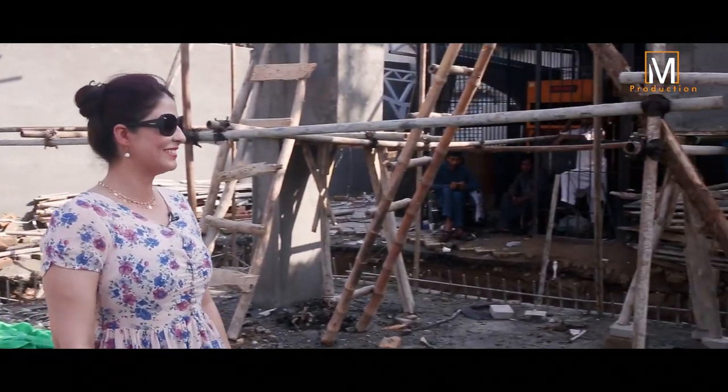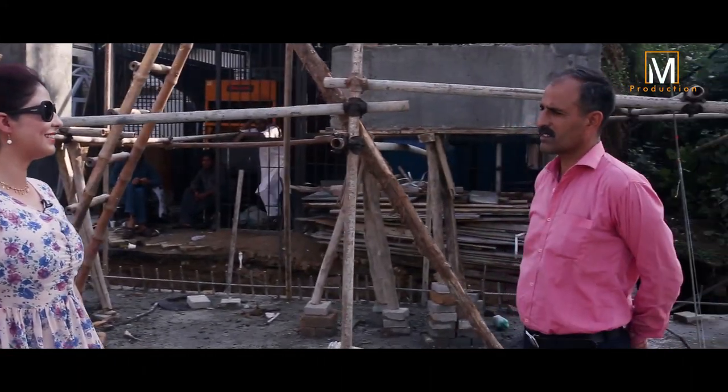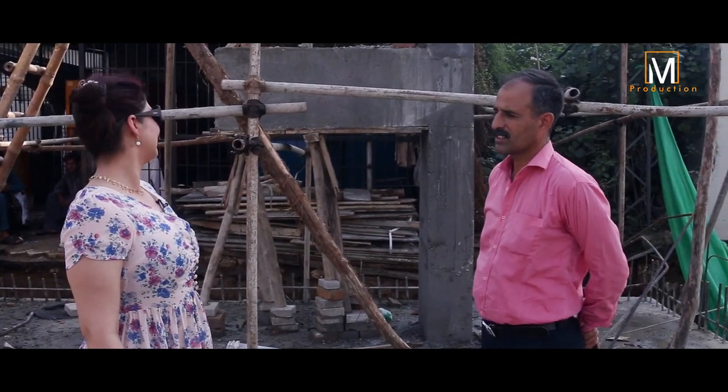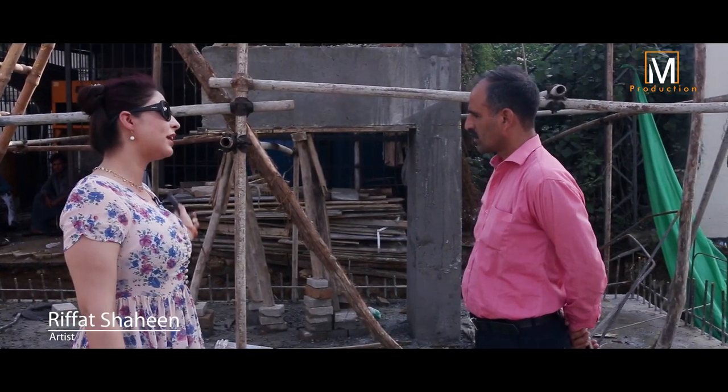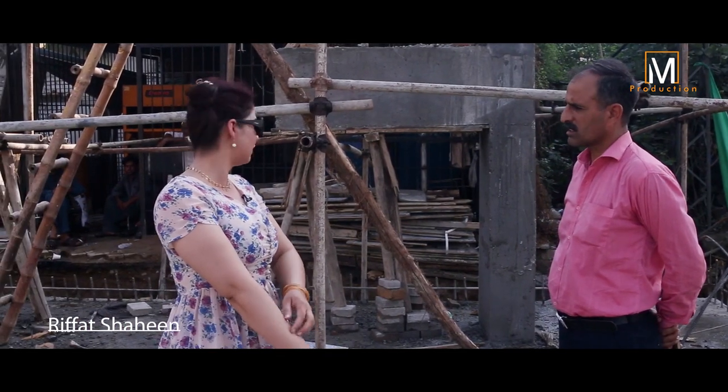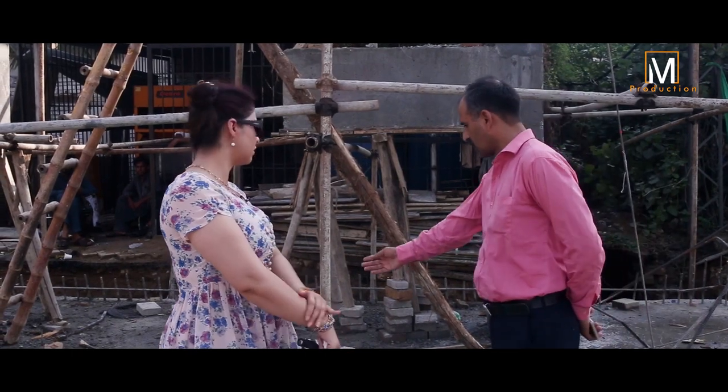Asalaamu alaykum, how are you doing? Did you put the beams on the top? No, we put the armature on the top, and the guarders etc. That's okay, how are you doing?